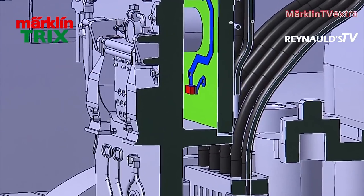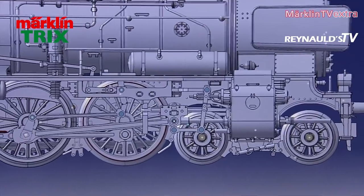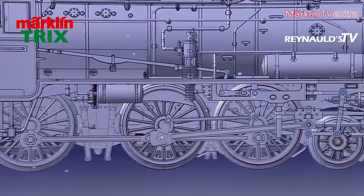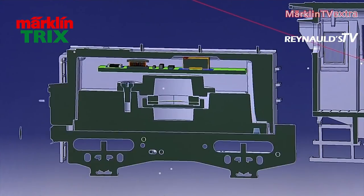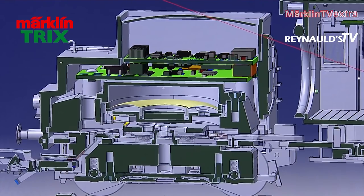A smoke generator will be supplied from the factory. Together with this engine, we will be releasing a set of cars, and the engine is therefore equipped with a current-carrying coupler that can be controlled via digital operation. The main challenges with this model lie with the tender. It is mounted on two axles and is therefore not very spacious. Nevertheless, we had to fit all electronic components as well as the speaker inside, and I think our engineers did a marvelous job with this.